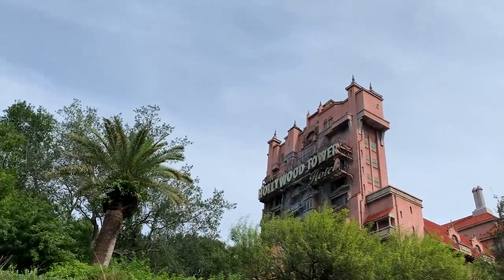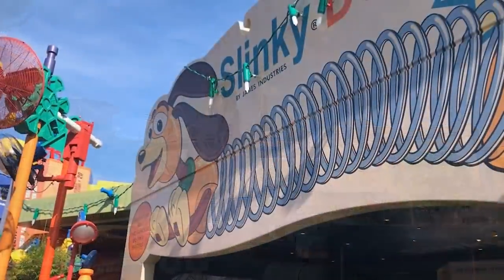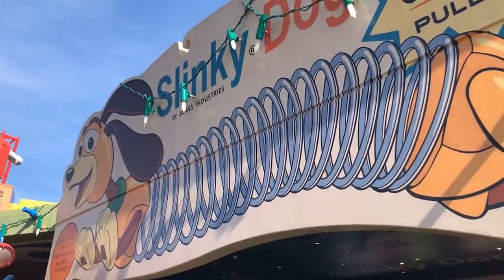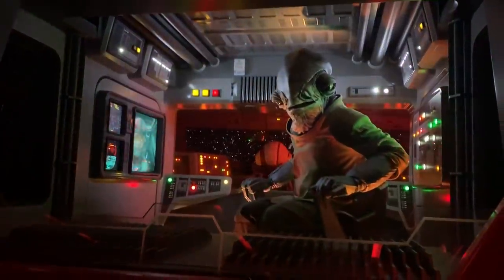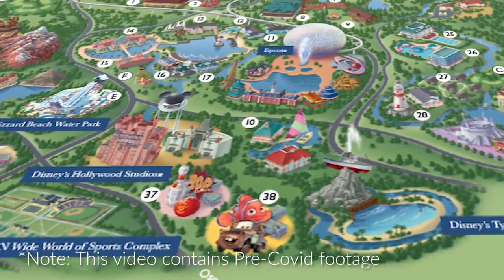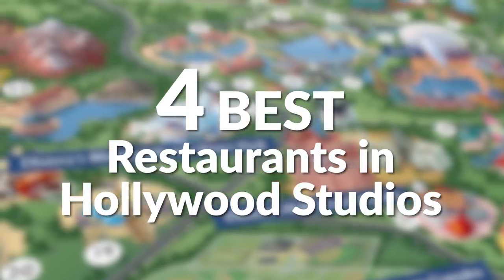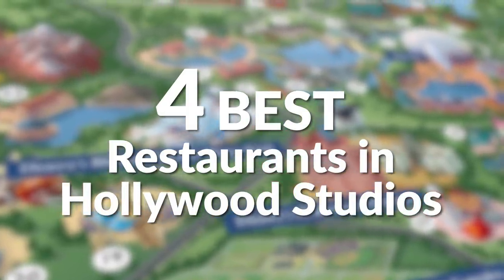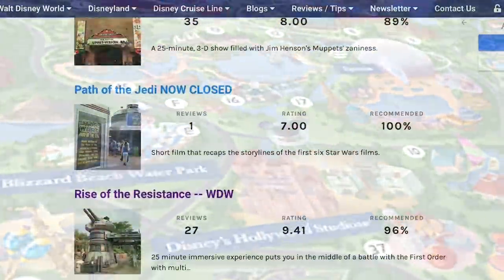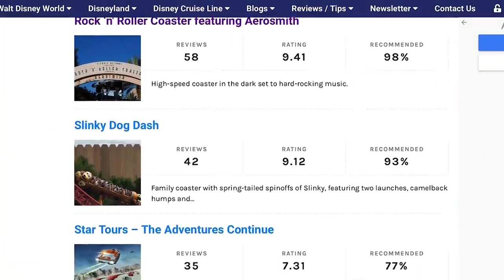The hottest ticket in Walt Disney World right now is Disney's Hollywood Studios. If you're lucky enough to get a reservation to the park, the next thing you have to worry about is where to eat. How do you find the best food right now in Hollywood Studios? It's Chris for AllEarsTV and AllEars.net. Today we're talking about the best restaurants in Disney's Hollywood Studios as decided by you. We pulled these reviews straight from AllEars.net to help you decide which restaurants you should prioritize in Hollywood Studios.